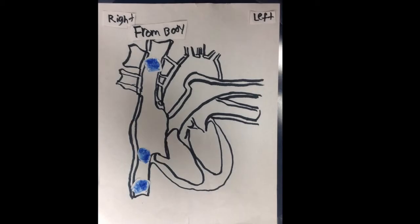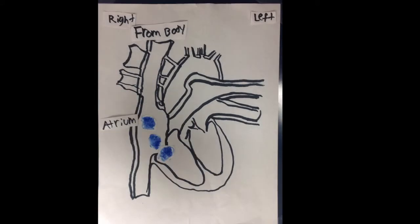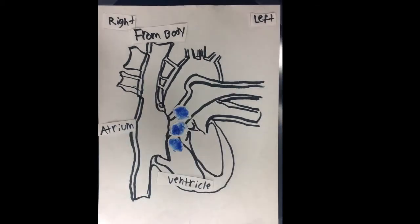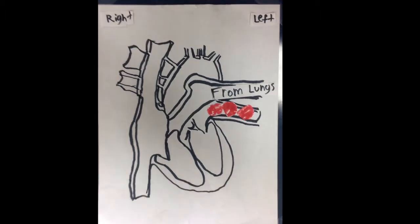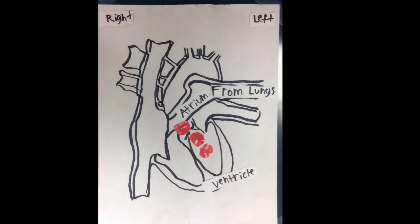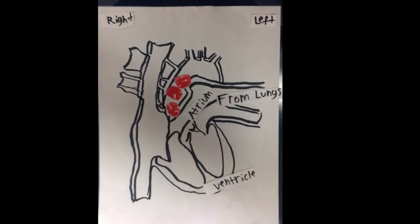The blue blood, which has no oxygen, comes from the body up the atrium and then through into the ventricle, through the valve, up to the lungs. And then the red blood, which is full of oxygen, comes from the lungs, carrying oxygen, through the atrium, through the valve, into the ventricle, up the aorta, and to the body.